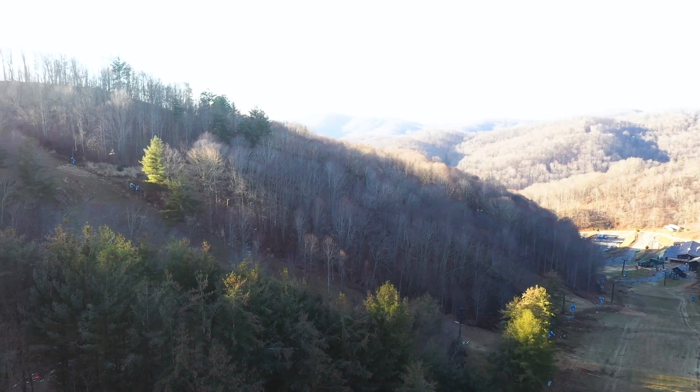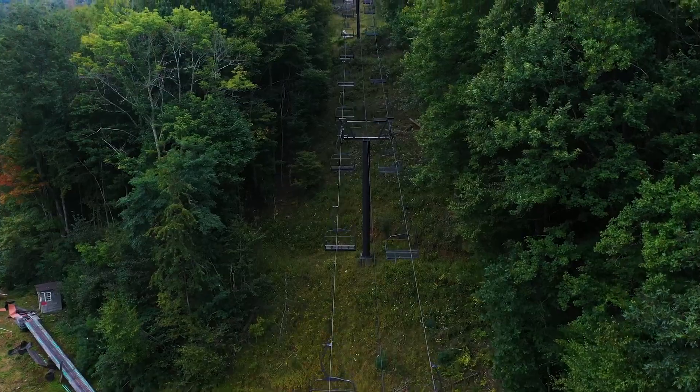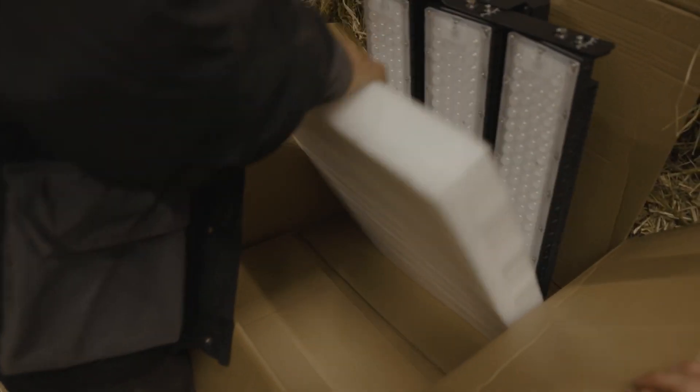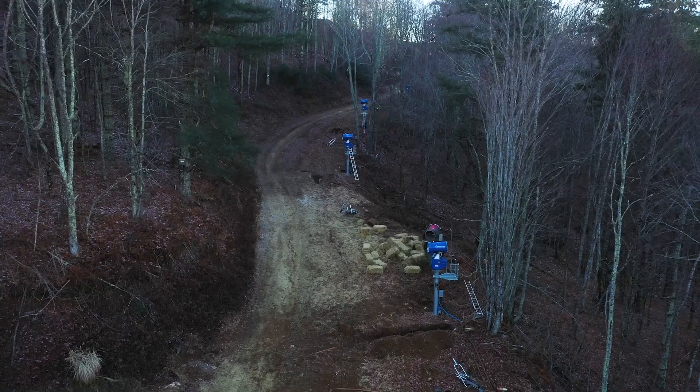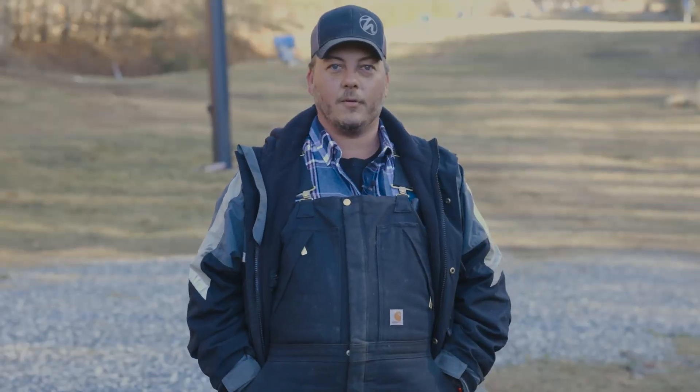We've got 13 trails that are 100% snowmaking capable. We've revamped our lifts and our lift houses. We've got a lot of new LED lights going in, so hopefully in the next couple of years we're going to add a lot more features — but pretty good kickoff for this year.